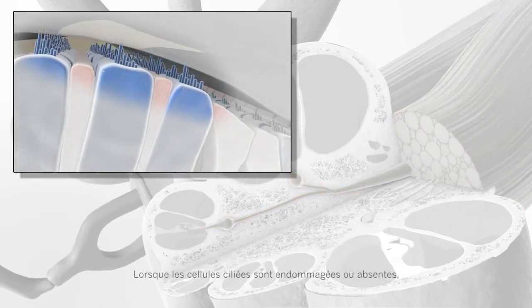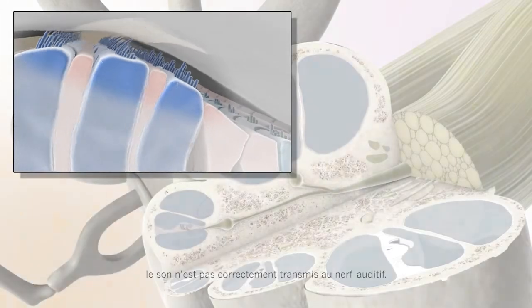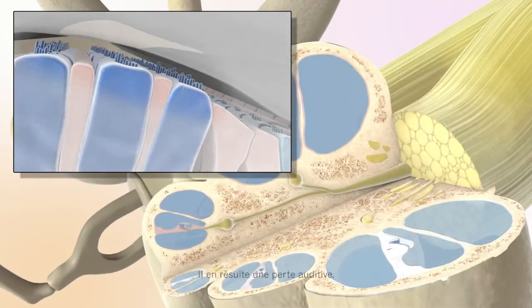When hair cells are damaged or missing, sound is not transmitted properly to the auditory nerve. This results in hearing loss.